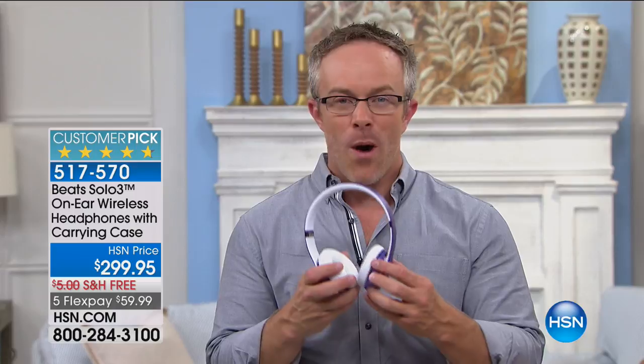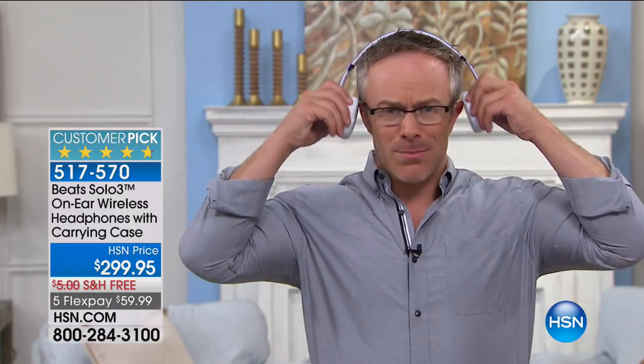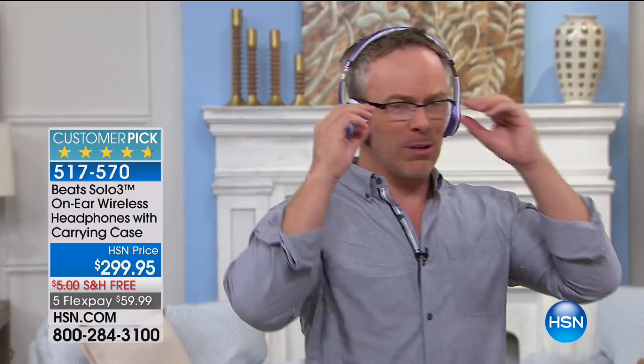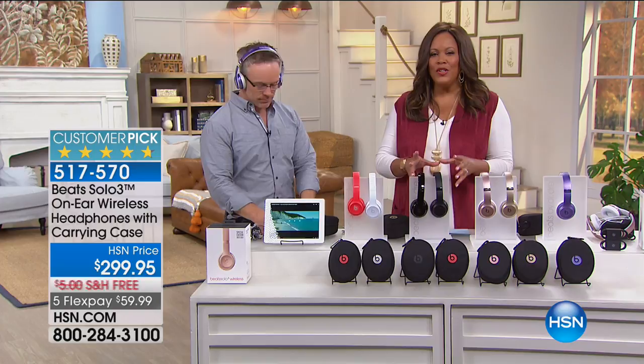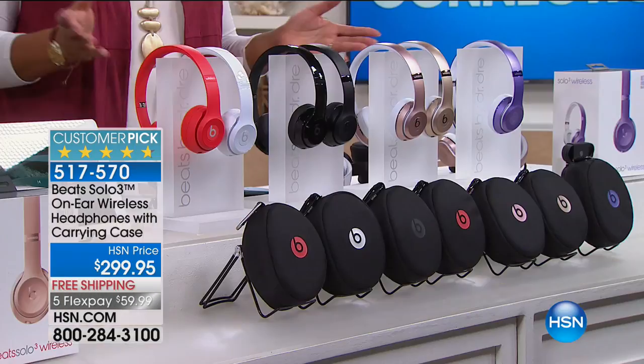We've talked about celebrities who rock the B - we've had many musicians come through and sell Beats here at HSN. Why do musicians wear Beats? They can afford any brand out there, but they want to really hear what it sounded like when they were making it - hear all the different accompaniments going on in the background. You want to hear the bass, the treble, every single instrument across all ranges. It's giving you that studio sound.